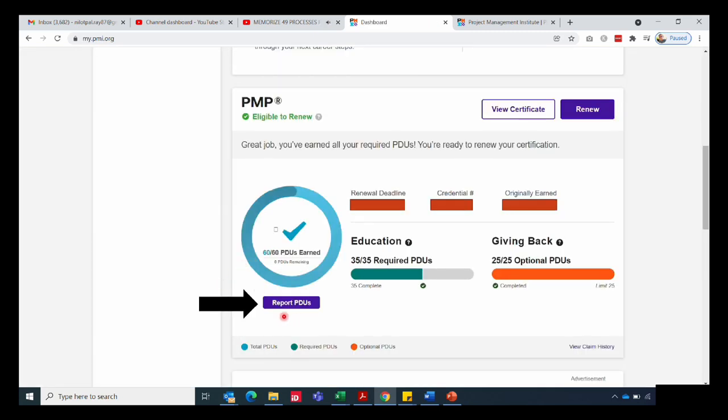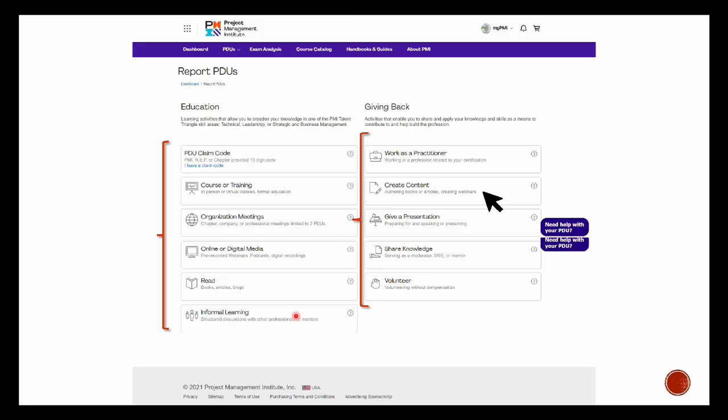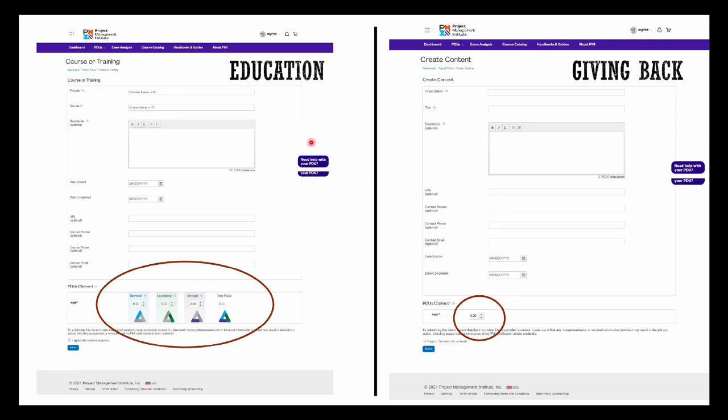You can see the breakup of my 60 PDUs right here. If you scroll further down, you will find an option to report PDUs — click on that and it will take you to a page which lists all the categories we have discussed. Choose what is relevant for you. Depending on whether you are reporting education PDUs or giving back PDUs, you will see the applicable sections.